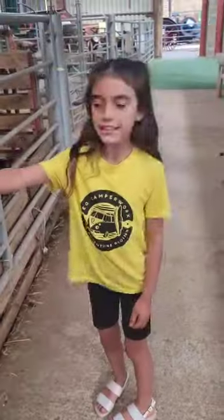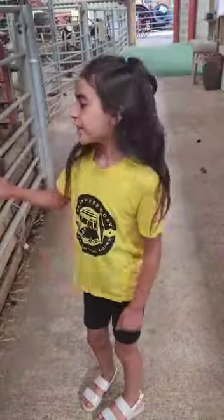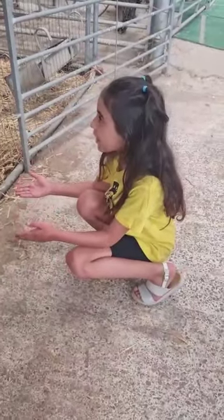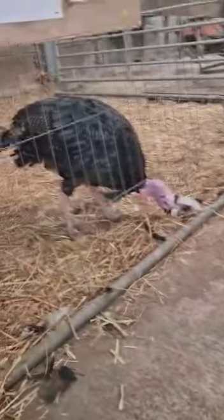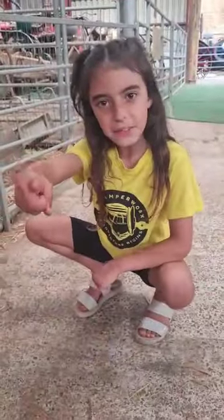Here we have the emus. This is Rod. Here we have turkeys — Donald and Boris.